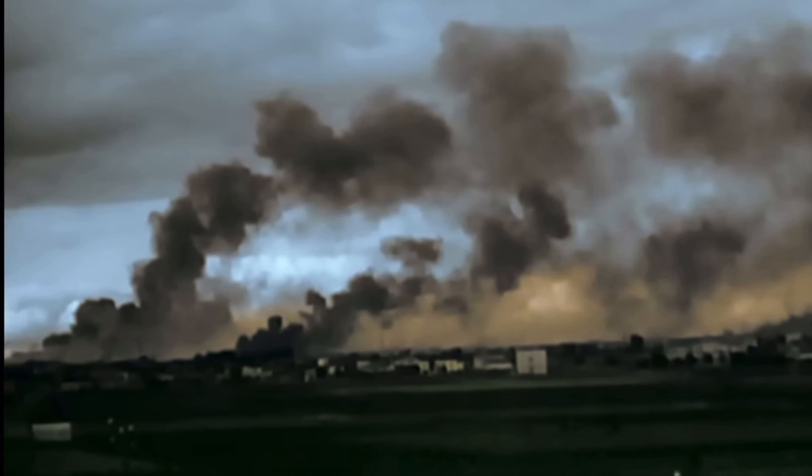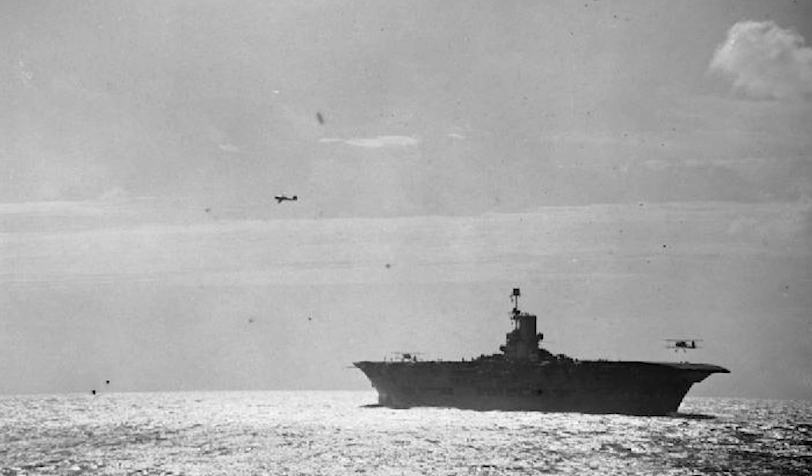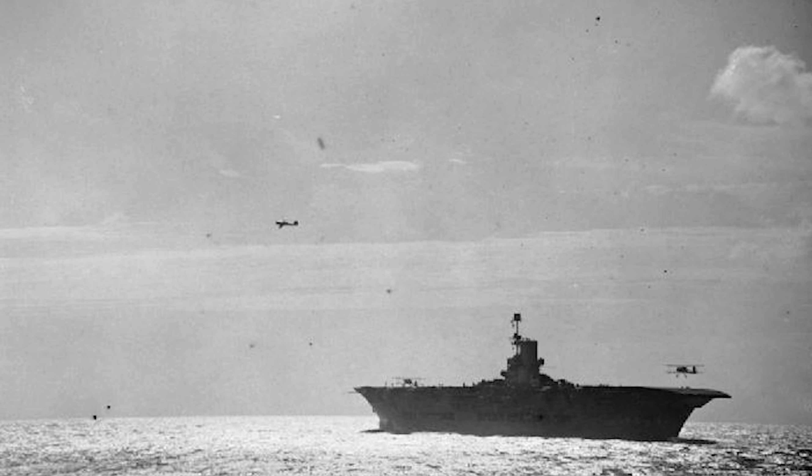At the outbreak of war in September 1939, Ark Royal was not necessarily a famous ship. Although the Admiralty fully understood the usefulness of publicity, her celebrity status arose from German action and propaganda, as it will soon become clear.